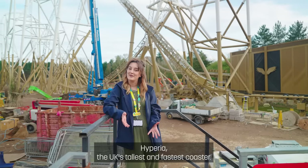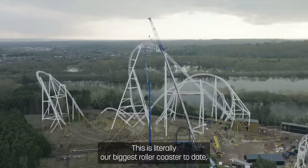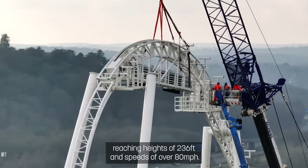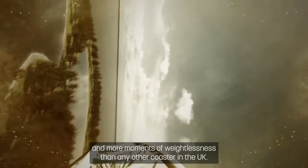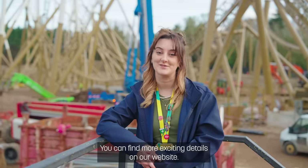Now for the big one — Hyperia, the UK's tallest and fastest coaster. This is literally our biggest roller coaster to date, reaching heights of 236 feet and speeds of over 80 miles per hour. This roller coaster features a mind-blowing vertical drop, a world's first inversion, and more moments of weightlessness than any other coaster in the UK. You can find more exciting details on our website.